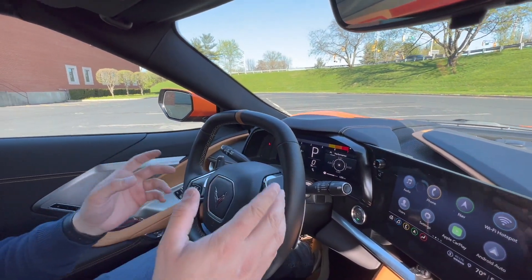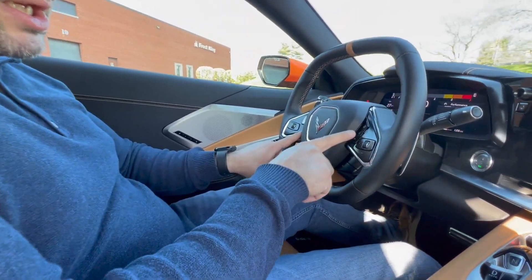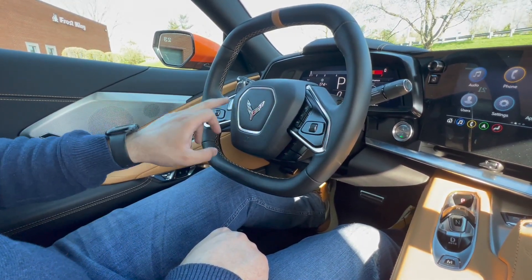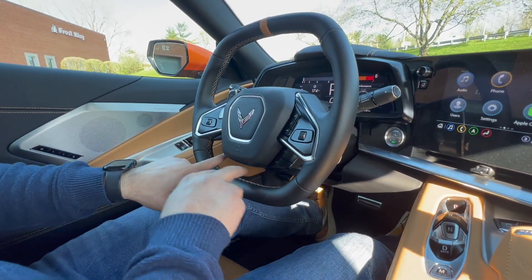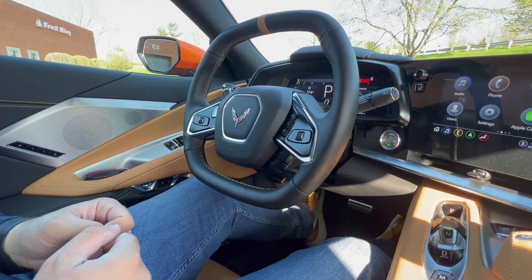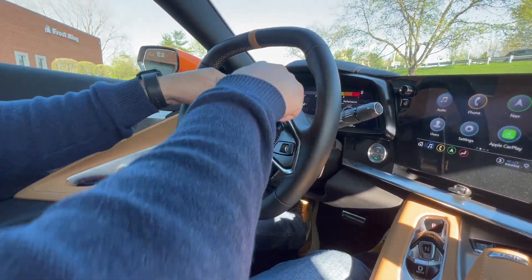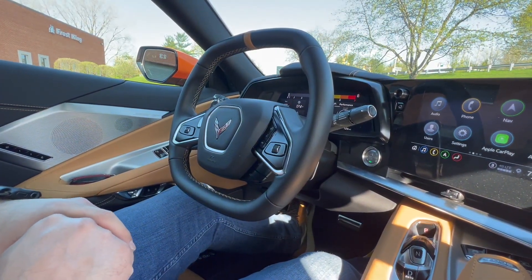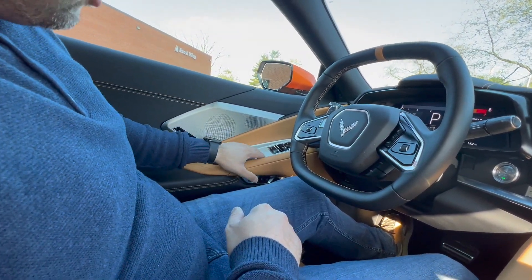There's a heads-up display that gives you vital information and navigation directions right in front of you so you don't have to look down. The steering wheel has lots of adjustability — Bluetooth controls, media controls, cruise control, and the Z button so you can adjust the car's behavior however you want. You have favorites adjustment here and volume buttons below. Beautiful square-layout design with a Corvette emblem in the center; stitching is optional and Chevrolet knows some people prefer without.